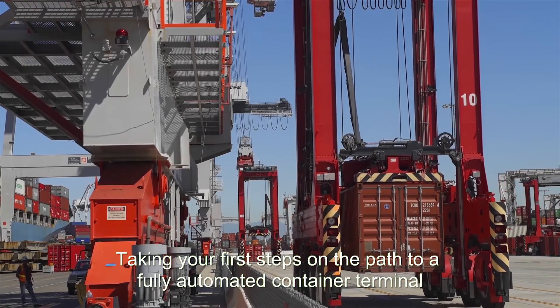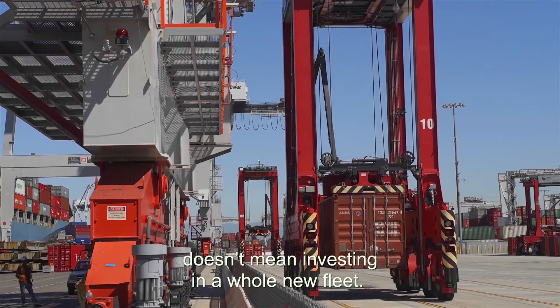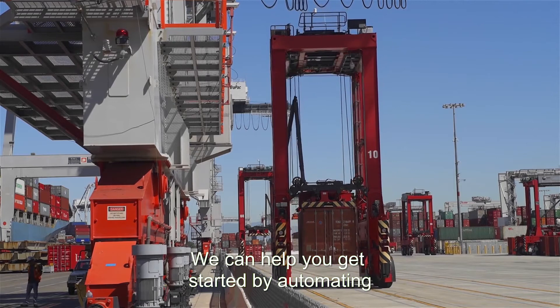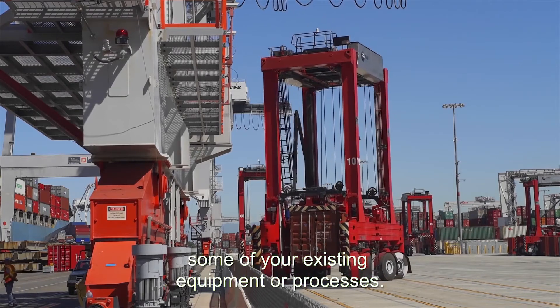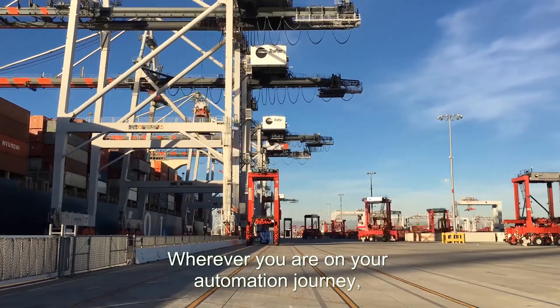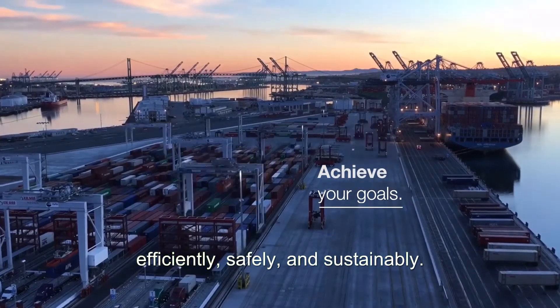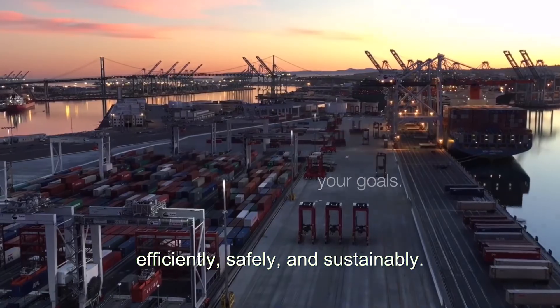Taking your first steps on the path to a fully automated container terminal doesn't mean investing in a whole new fleet. We can help you get started by automating some of your existing equipment or processes. Wherever you are on your automation journey, Calmar's unique three-layered approach will help you achieve your goals efficiently, safely, and sustainably.